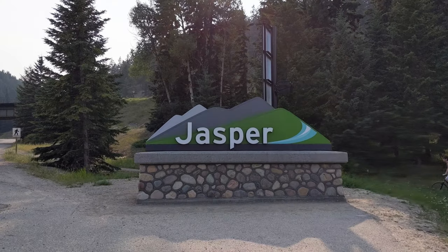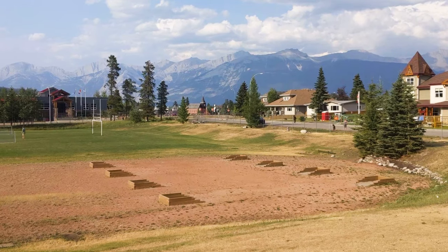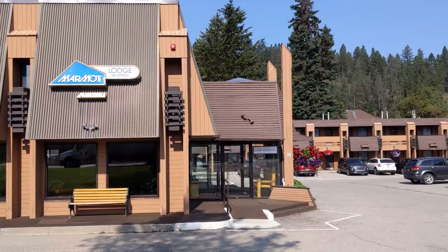As you drive into the Jasper town site coming from the east, surrounded by the majestic Rocky Mountains of Jasper National Park, one of the first accommodations you'll come across will be the Marmot Lodge.